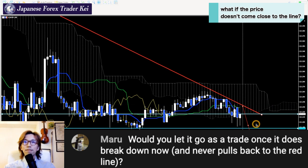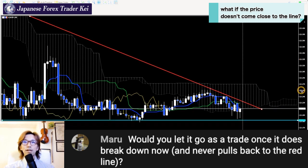People might ask: what if the market doesn't keep going up to this price level? Then you have no trade chance. And my answer is yes — you don't have a trade chance. That means you have to see it off. You cannot trade if the price keeps going down from here.